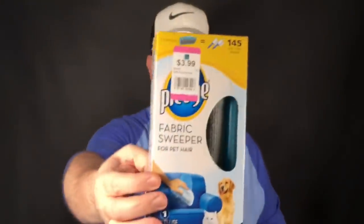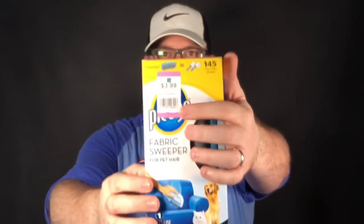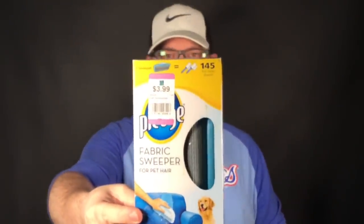This one surprised us — we were actually thinking about keeping it for ourselves. This is a Pledge fabric sweeper for pet hair, and apparently they don't make these anymore. It was only $3 with 25% off. These things sell for anywhere from $30 to $50 each. My wife and I were just amazed — these gadgets they don't make anymore. Keep an eye out for the Pledge fabric sweeper for pet hair.